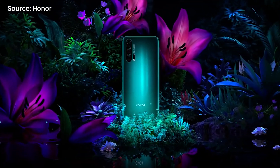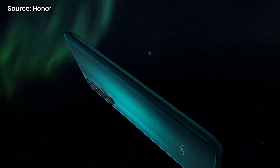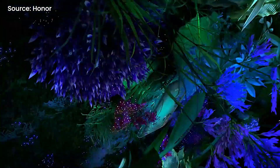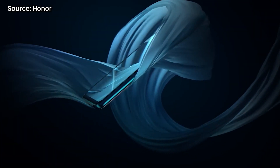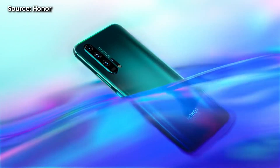It seems like the Honor 20 Pro will be arriving in Malaysia really soon. Honor Malaysia has posted a teaser on Facebook mentioning that a device with a DxOMark score of 111 points is coming to Malaysia. The Honor 20 Pro currently has the second highest score on DxOMark Mobile, beating devices like the Huawei Mate 20 Pro, the Galaxy S10 Plus, and the iPhone XS Max. The Honor 20 Pro was launched alongside the Honor 20, but for now there's only the standard Honor 20 available in Malaysia, priced at RM1,699.